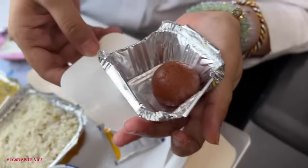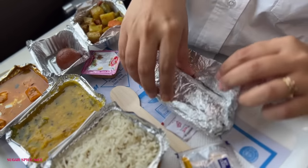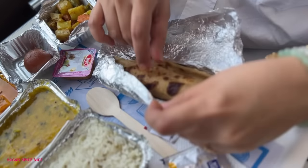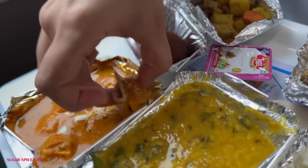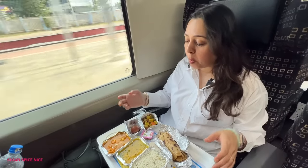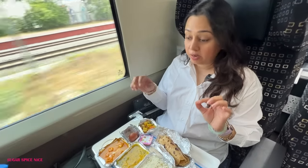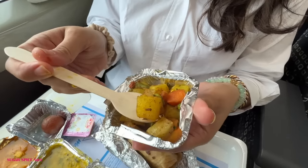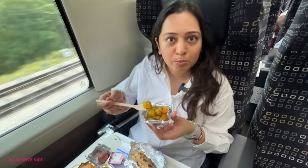Here we have sweet dish — gulab jamun — and one dry sabzi, aloo sabzi. This is parathas. I'm going to be trying the paratha with the sabzi. The paneer is decent. The paratha though is very very thick. It's not just potato — there's potato, peas, carrots, a little bit of tomato, and french beans as well.